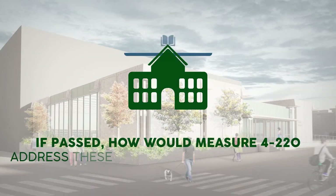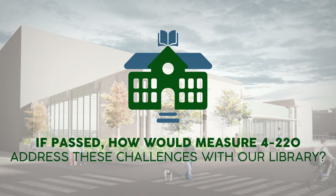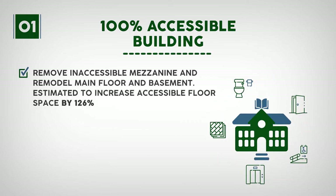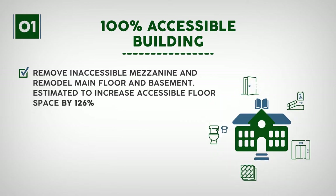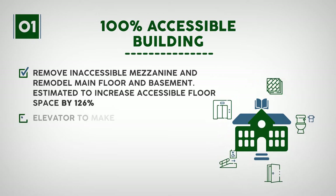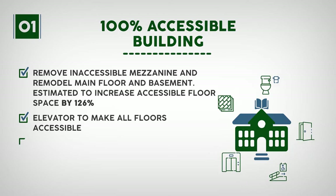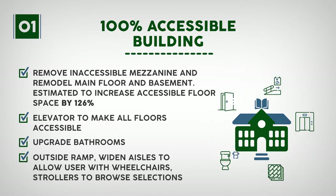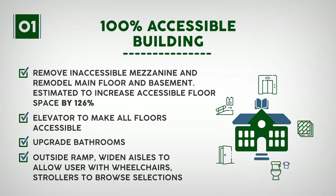If passed, how would Measure 4-220 address these challenges? One: a 100% accessible building. Remove the inaccessible mezzanine and remodel the main floor and basement, estimated to increase accessible floor space by 126%. Install an elevator to make all floors accessible, upgrade bathrooms, add an outside ramp, and widen aisles to allow users with wheelchairs and strollers to browse selections.